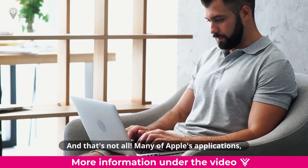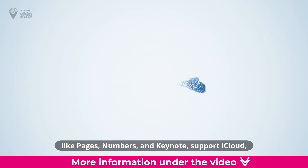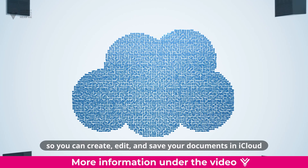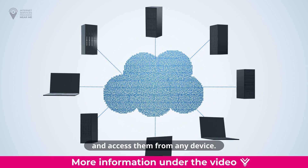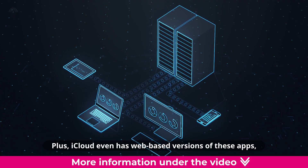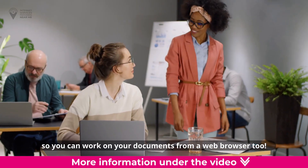And that's not all. Many of Apple's applications, like Pages, Numbers, and Keynote, support iCloud, so you can create, edit, and save your documents in iCloud and access them from any device. Plus, iCloud even has web-based versions of these apps, so you can work on your documents from a web browser too.